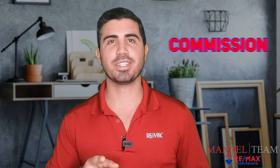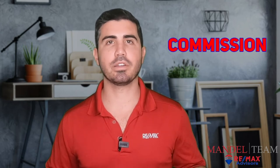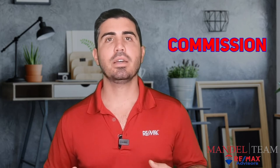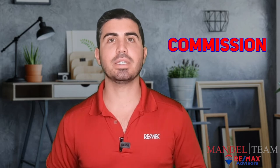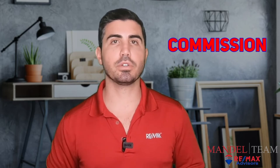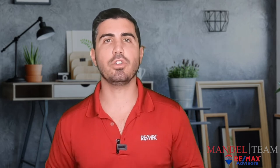Then the fun part: commissions. These are negotiable with your realtor and are all spelled out in the listing agreement. Typically, commissions are split between the two agents if there are two agents, but the seller pays the commissions in the state of Florida. Talk to your realtor about negotiating commissions and what structure they use.